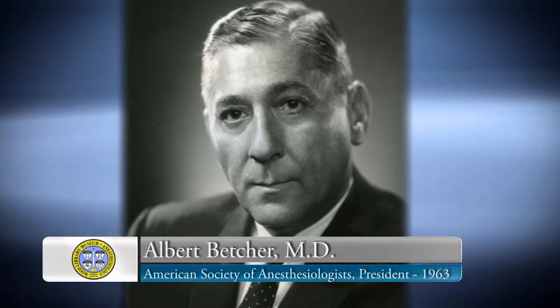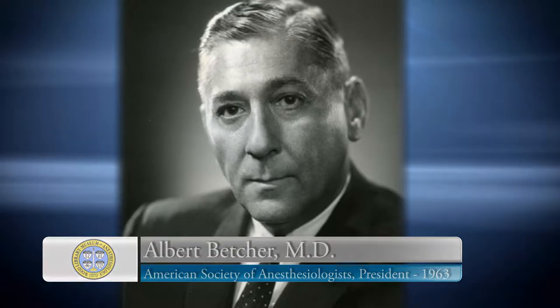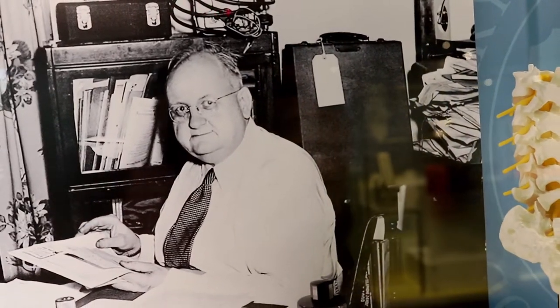Albert Boettcher, ASA president in 1963, traces the origins of the WLM to the mind of Paul Wood. As early as the 1920s, Wood was collecting books, pamphlets, periodicals, and records having to do with anesthesia and organized anesthesiology.